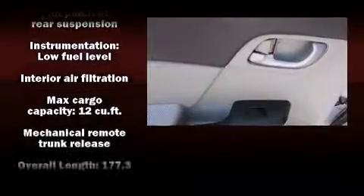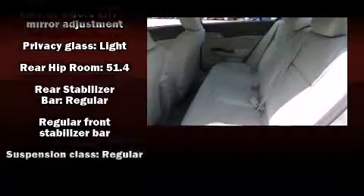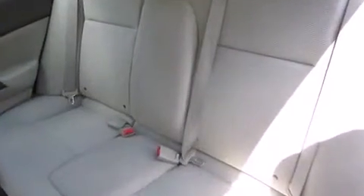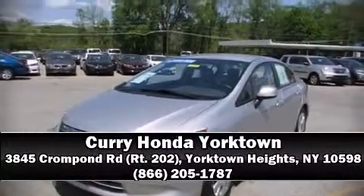This vehicle has achieved certified pre-owned status by passing Honda's comprehensive certification process, including an exhaustive 150-point inspection. Our knowledgeable sales staff is available to answer any questions that you might have. We are here to help you.